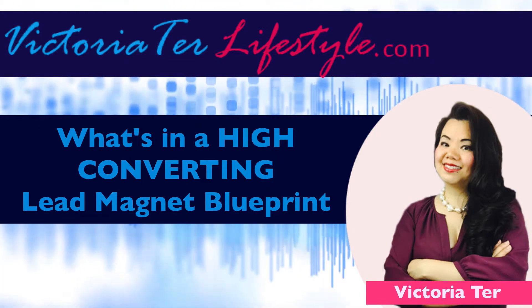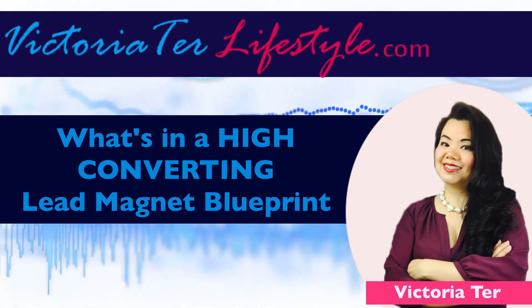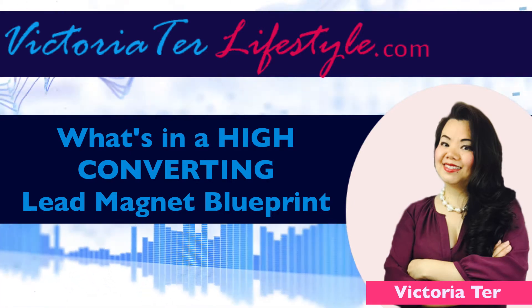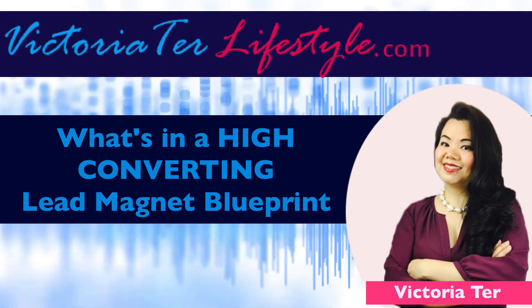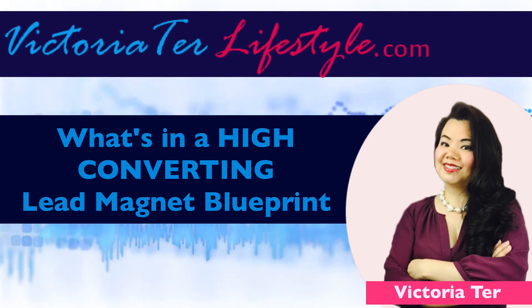Be sure to comment below and share with me one point that you thought was helpful. Also share with us a strategy that's working for you so that everyone here can learn from you as well. I'll see you on the flip side. It's Victoria Ter coming to you from victoriterlifestyle.com, signing off.